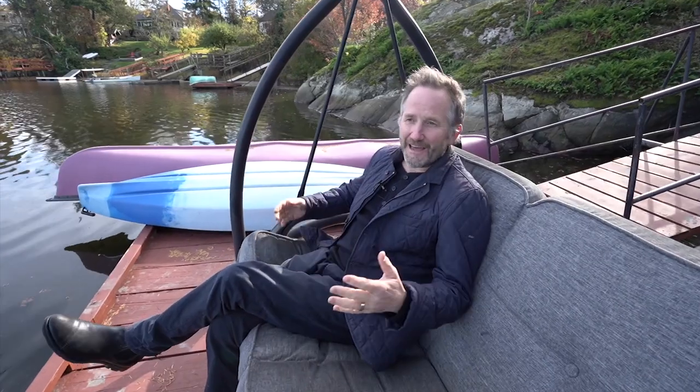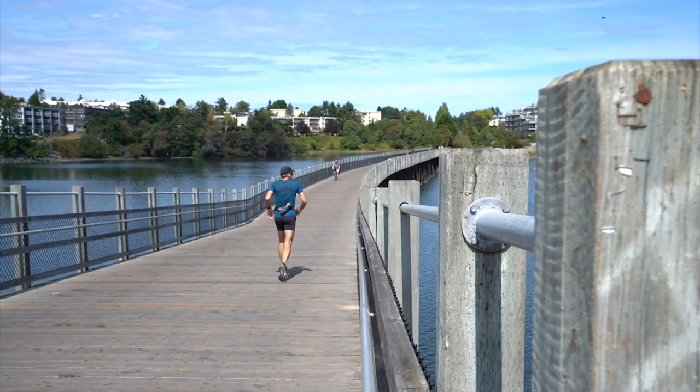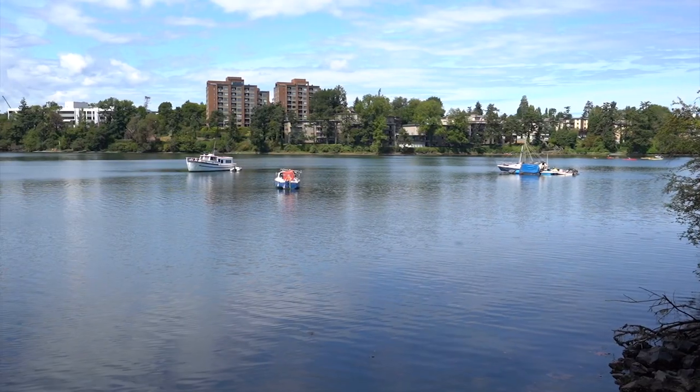Hey folks, my name is Stephen Foster and today I am hanging out on a waterfront home in Portage Inlet. Portage Inlet is very close to the downtown core, about 10 minutes away by car.